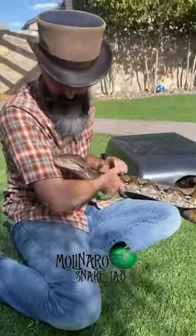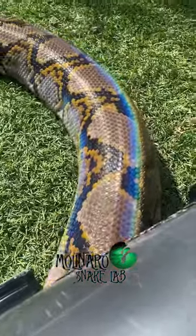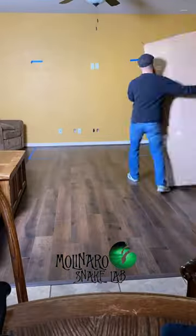My giant reticulated python is getting an enclosure upgrade. Jinx is now a little over 14 feet long and weighs more than 60 pounds. She's doing well in her current enclosure, but I want to give her a little bit more space. She's also absolutely beautiful, so I want to show her off. That's why I'm sort of turning my living room into a reticulated python exhibit.